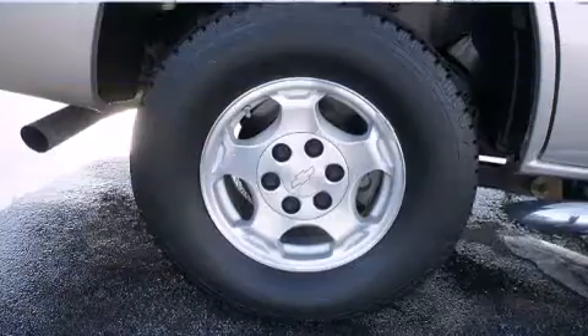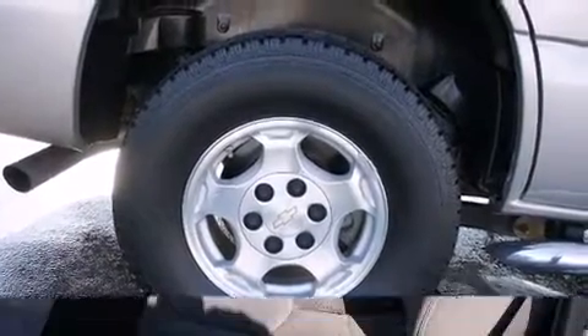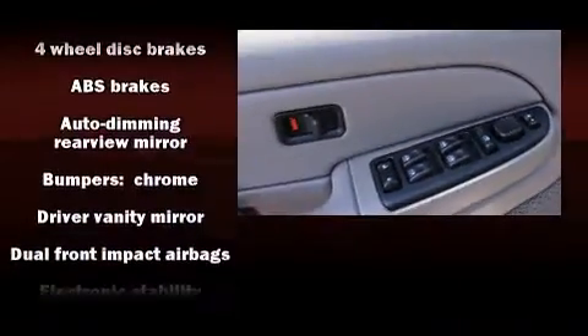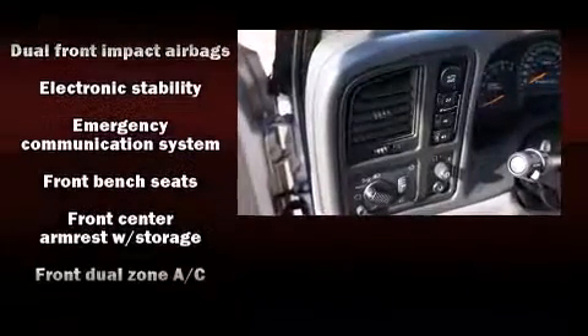Additional features include one-touch window functionality, a leather steering wheel, remote keyless entry, and air conditioning. The premium sound system drives eight speakers, providing you and your passengers a sensational audio experience.